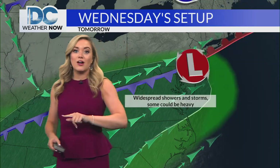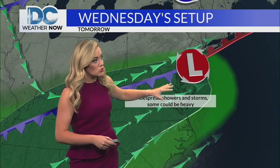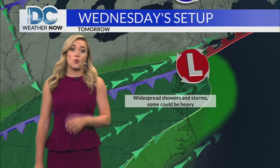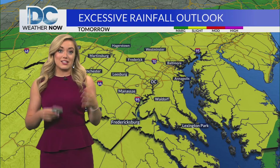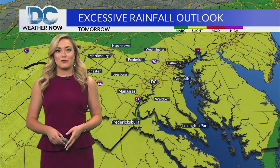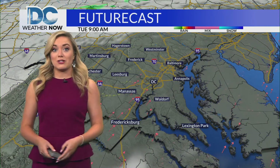But tomorrow, we're going to be changing over to that slight risk, because we think with this cold front continuing to push its way farther south and east, all this moisture will be moving in and we'll likely see widespread showers and storms. Some of those could be on the heavier side as well. So the excessive rainfall outlook again tomorrow is a slight risk — that's a two out of four on that scale, a little bit higher of a risk compared to today.